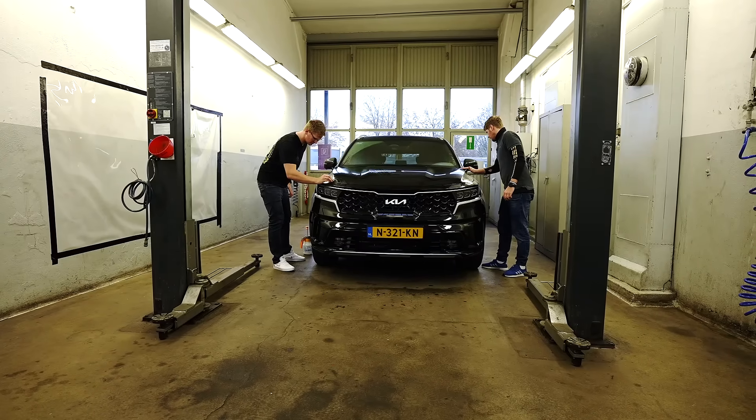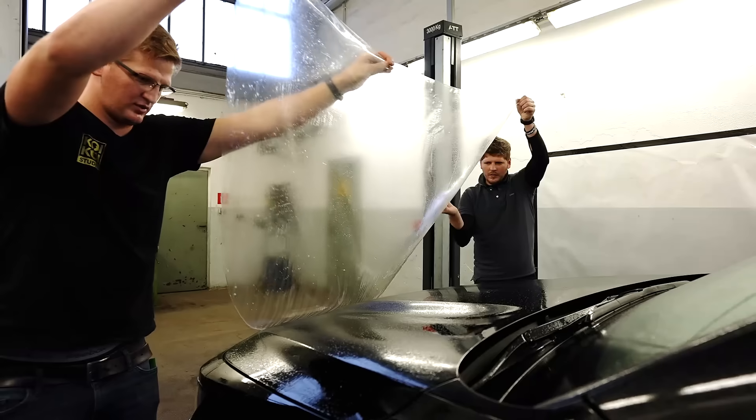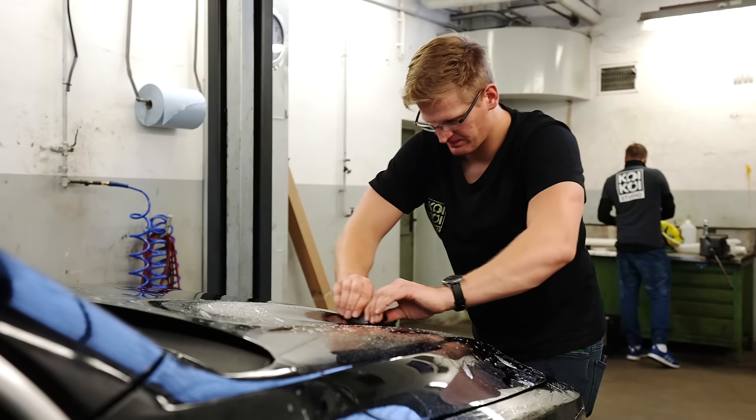Now let me show you how the foil works. You need a clean and polished car. The foil is cut to fit it. Soap and water help to find the right position. The film will be stretched to fit the surface like a second skin to your car that provides real protection.